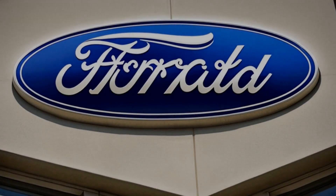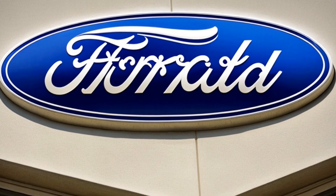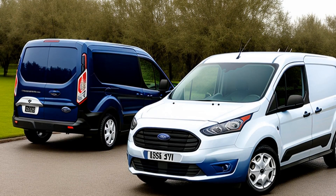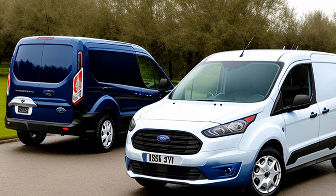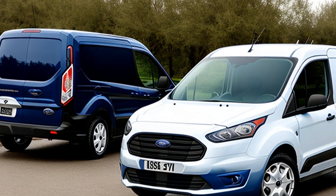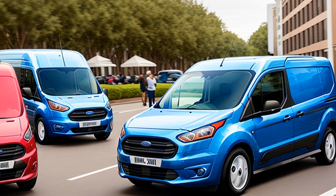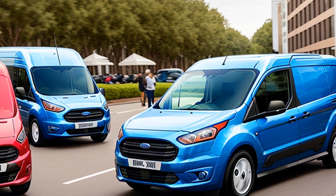In a riveting case in 2017, Ford Motor Company found itself in a legal tango with the United States. The dispute, heard before the United States Court of International Trade, centered around the classification of imported Ford Transit Connect vehicles. The fundamental question was simple: were these vehicles principally designed for transporting people or goods?